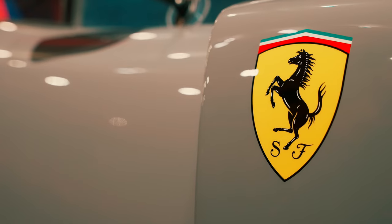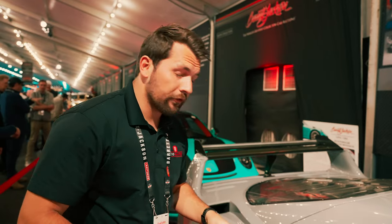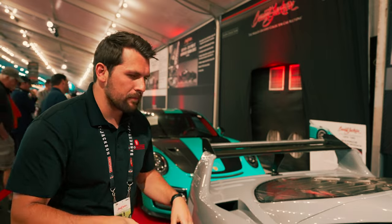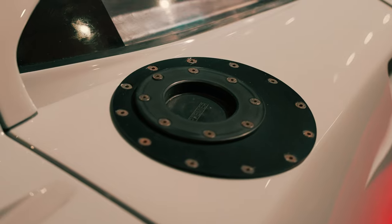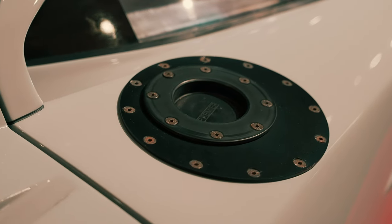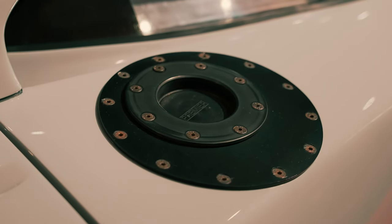Even though Zanassi heavily modified this car and essentially brought it back to be a street car, there are still a lot of race car components. Some of the things they did resulted in replacing a lot of the fuel tanks, including changing the way the car was loaded, while still retaining some of the quick-load race-type fuel fittings.